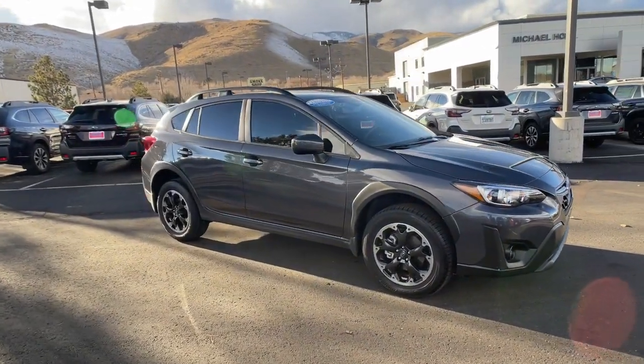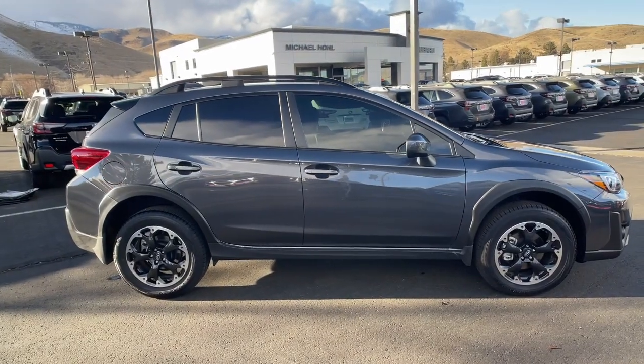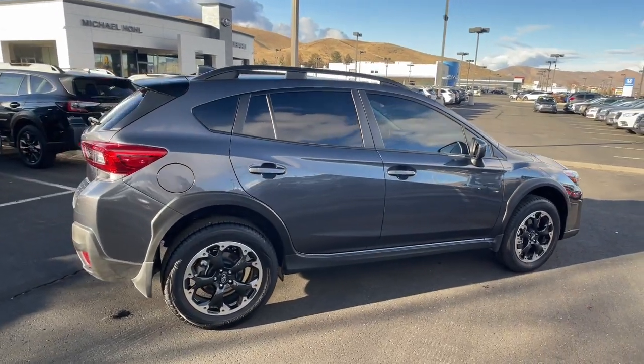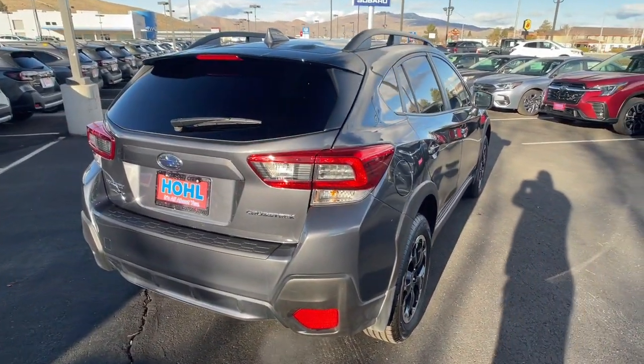Go home happy with the 2021 Subaru Crosstrek. With less than 5,000 miles on the odometer, this vehicle provides excellent value. This affordable, fuel-efficient Crosstrek gives you all the features you need to keep up with your busy lifestyle.